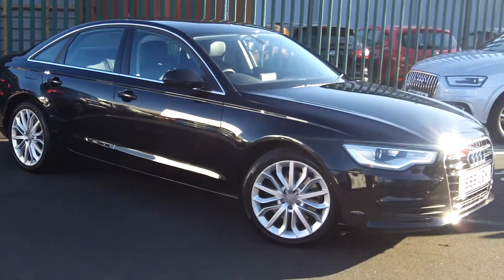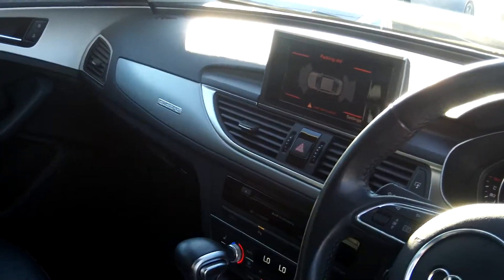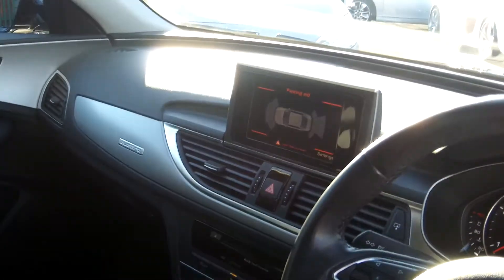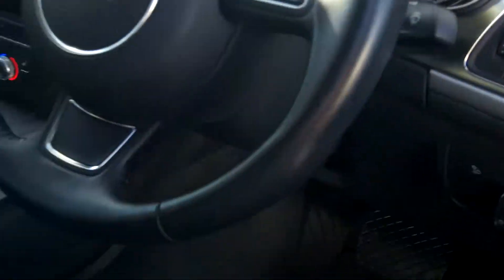I'll just show you the interior quickly. A6's inside are just amazing — they're so nice with the kind of built-in display that slides back in, and all your hand controls are down there for it. This one's got nice things like electric seats, 4 zone climate control, your sat-nav's all built into the centre system there. It is great to use and you've got the nice leather interior as well.